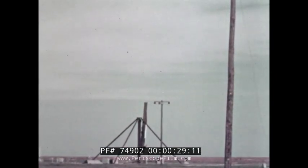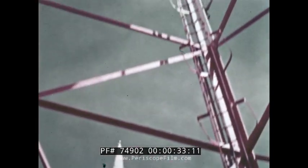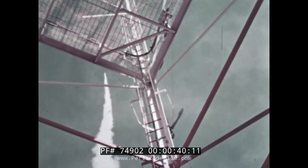During a recent 12-month period, over 1,000 research sounding rockets were launched, principally from the North American continent. With so many satellites in orbit, why does the United States launch so many sounding rockets?